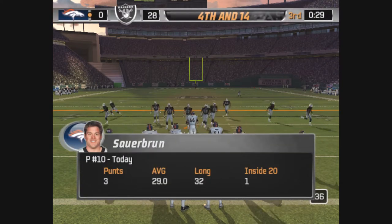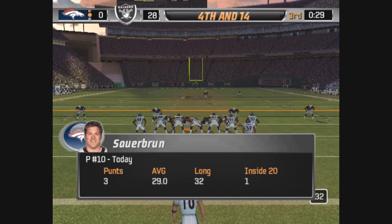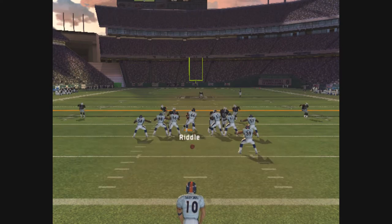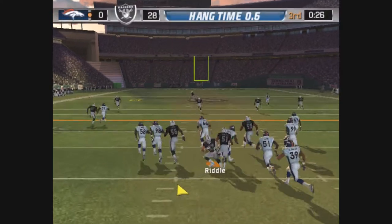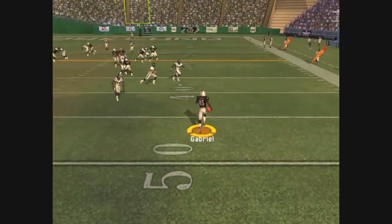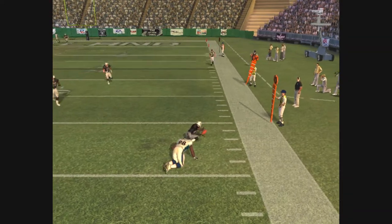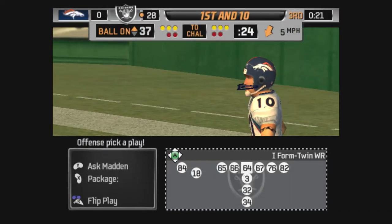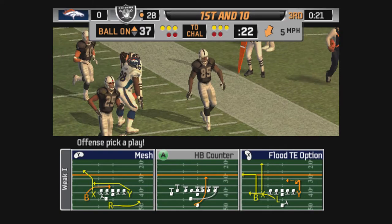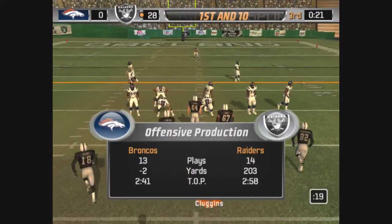Time to call a special teams play. It's fourth and a mile, so out comes the punter. Here's the kick from the 47-yard line. Gabriel takes the punt to the 37-yard line. Be patient out there — when you see an opportunity, that's when you attack. But don't force it.